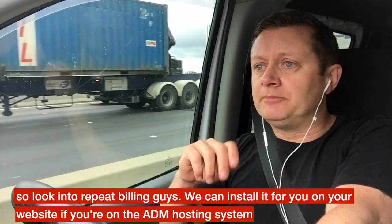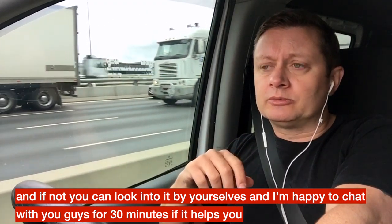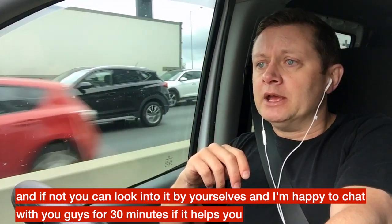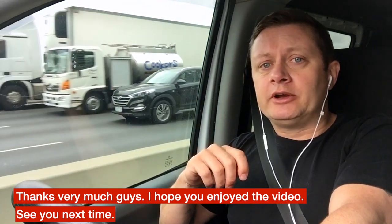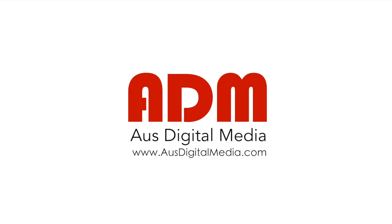Look into repeat billing, guys. We can install it for you on your website if you're on the All Digital Media hosting system, and if not you can look into it yourselves. I'm happy to chat with you for 30 minutes if it helps. Thanks very much guys, hope you enjoy the video, see you next time.